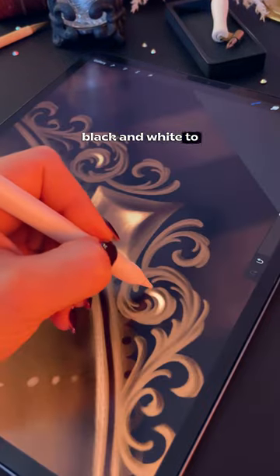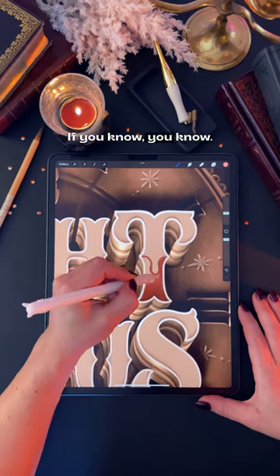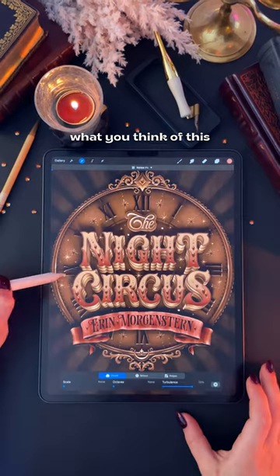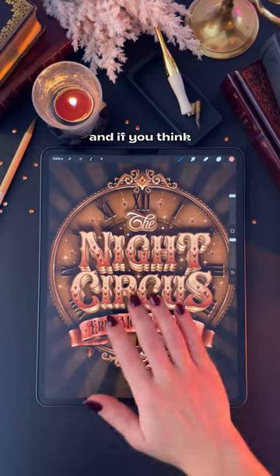I wish I could have done this book cover in black and white to match the story better — if you know, you know — but I gotta stick to my color palette for the challenge. Anyway, let me know what you think of this clock and the lettering, and if you think it fits the book.